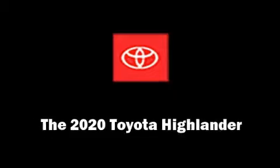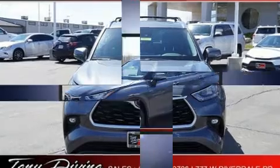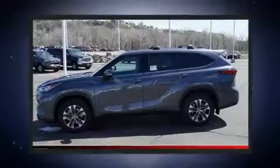Load your family into the 2020 Toyota Highlander. Smooth gear shifts are achieved thanks to the 3.5-liter six-cylinder engine, and for added security, Dynamic Stability Control supplements the drivetrain.